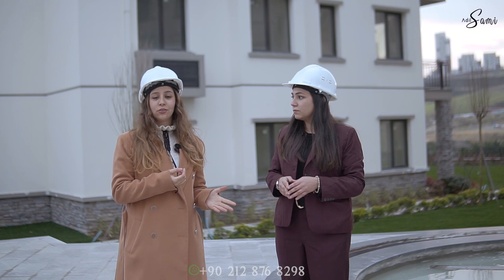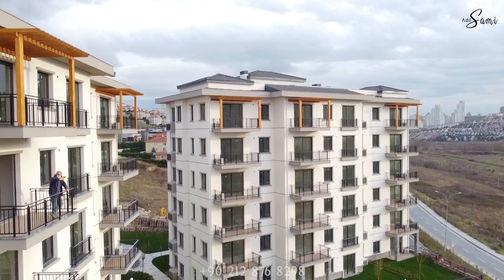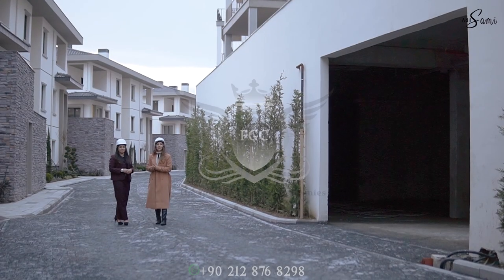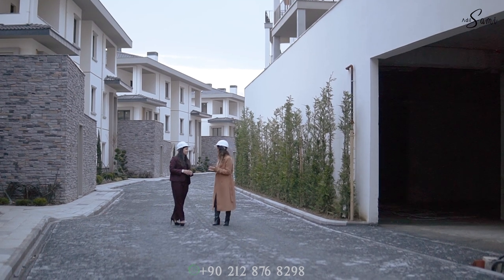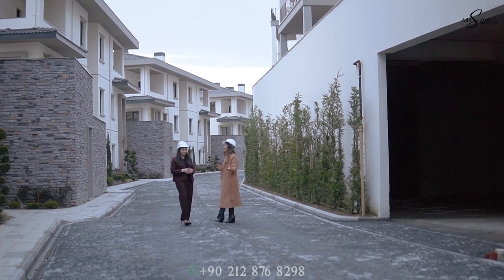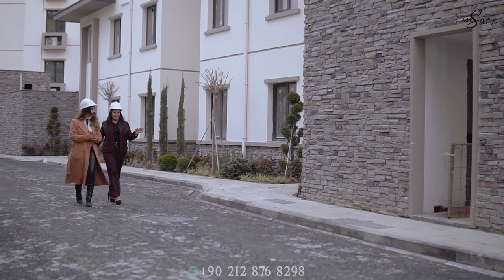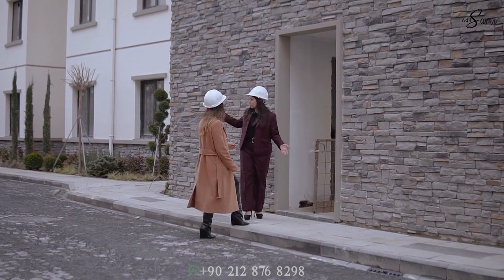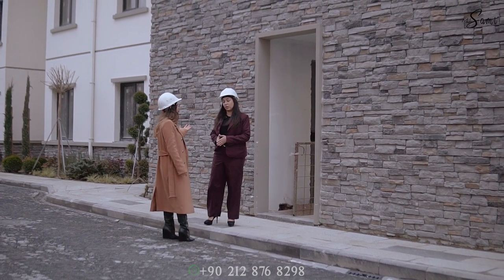People are wondering how the project looks because it is under construction. It will be delivered after four months. We are inside the project showing you how it looks. Here we have the garage. I want to show you something amazing — the elevator area. You can come up directly and the social facilities are very close by. It's a really good idea.